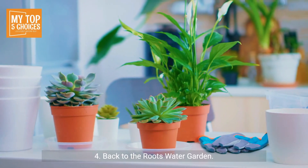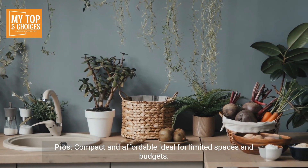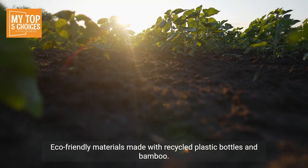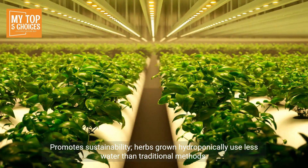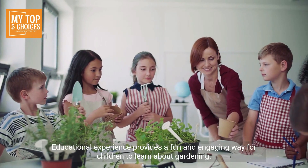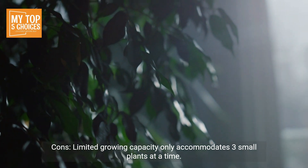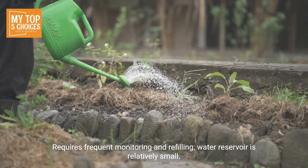Four: Back to the Roots Water Garden. Pros: compact and affordable — ideal for limited spaces and budgets. Easy to use, with simple setup and minimal maintenance required. Eco-friendly materials made with recycled plastic bottles and bamboo promote sustainability. Herbs grown hydroponically use less water than traditional methods. Also provides an educational experience — a fun and engaging way for children to learn about gardening.